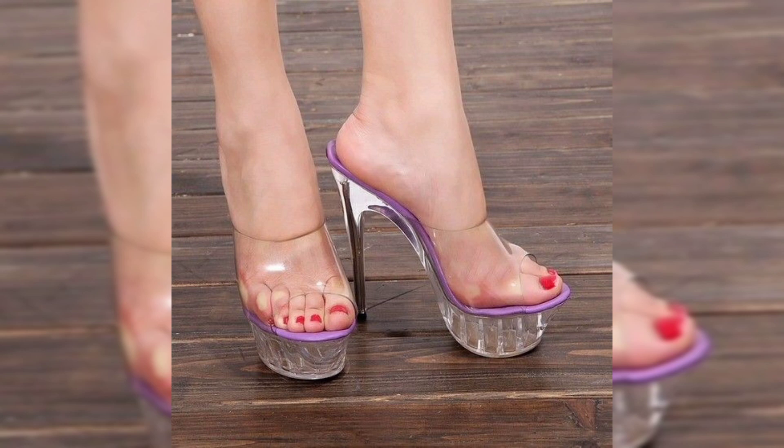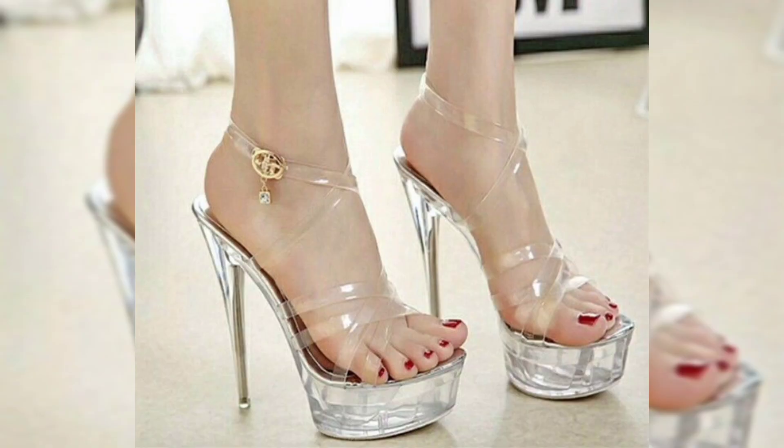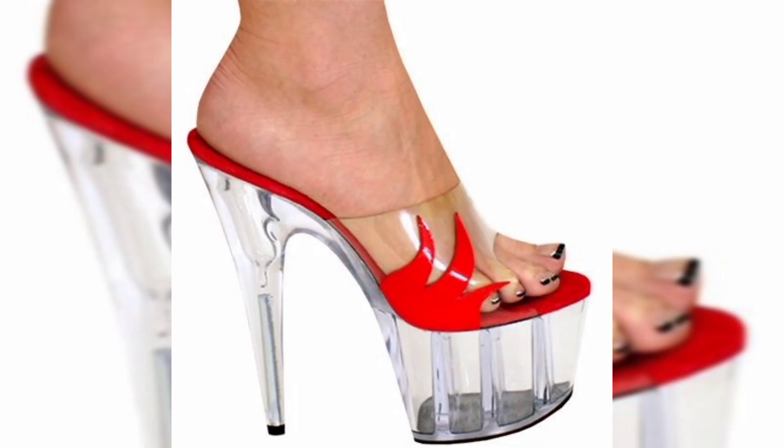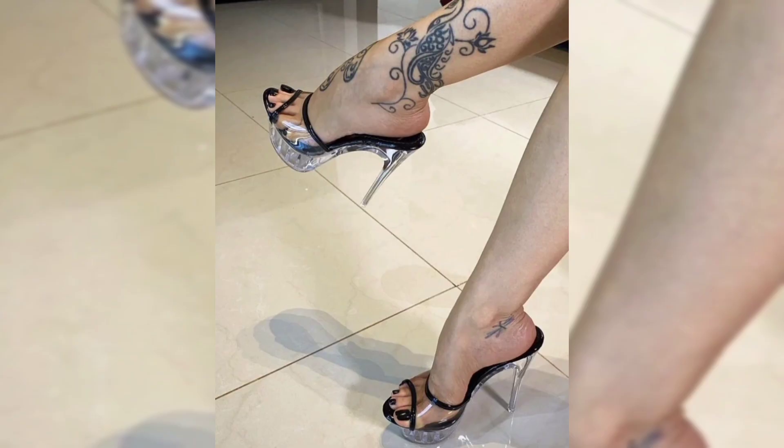From the moment you lay your eyes on these masterpieces, you will be entranced by the way the crystals catch the light, creating a mesmerizing play of sparkle with every step you take. This video is full of unique, stylish, and trendy veggie crystal high heel sandal designs.